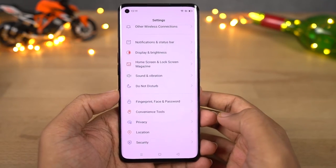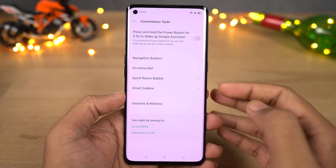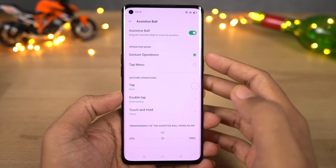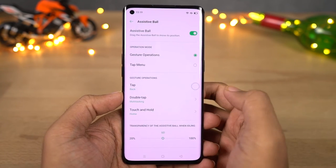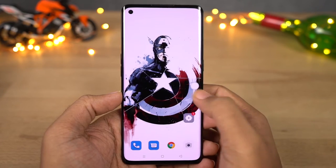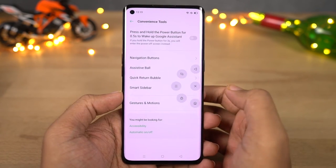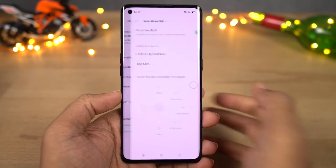Next we have assistive ball. If navigation gestures are not really your thing but you still want a more immersive experience, you can enable assistive ball. Once you enable this feature you'll see a floating bubble that can do multiple actions. You need to select the operation mode — you have gestures and tap mode. In gestures mode: tap once to go back, double tap for multitasking, and touch and hold to go home. If you select tap, you get additional options just like on iPhones and iPads.